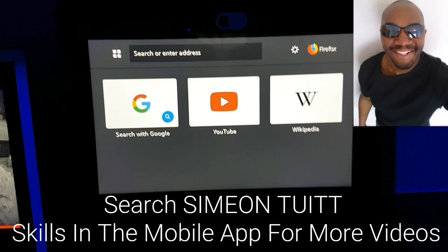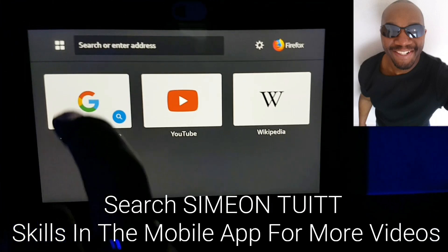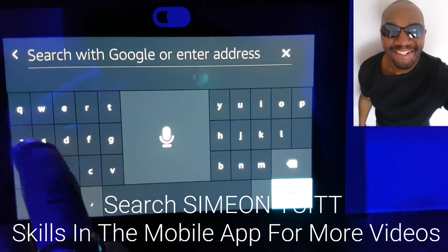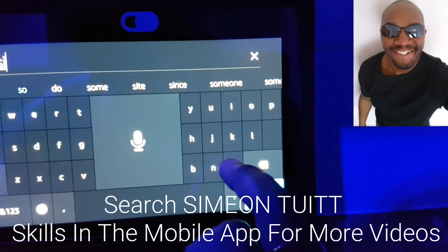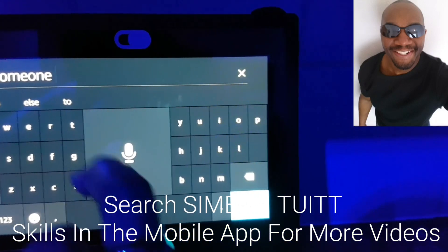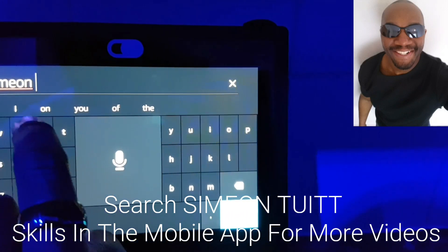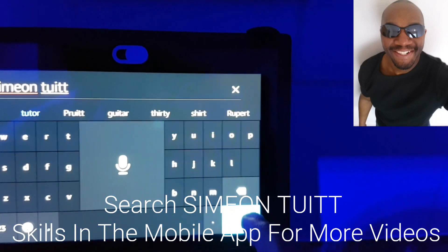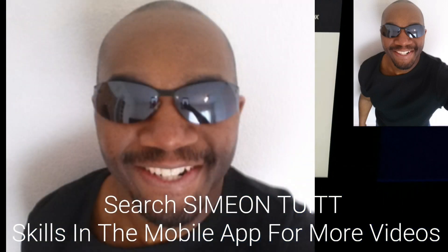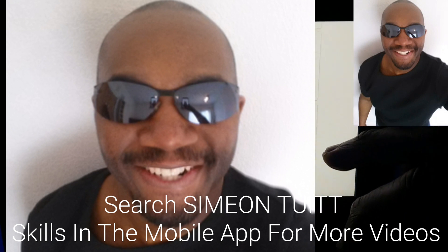I've checked these out and they're pretty cool. The search with Google allows you to do a Google search. You can type in a web address or type in, for instance, my name - Simi Intuit - and do a Google search. So you can search information on things you might want to check out. Just search my name, Simi Intuit, and as you can see it pulls up Google results.